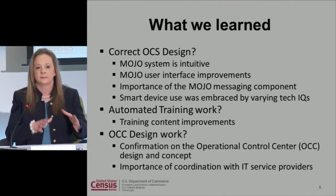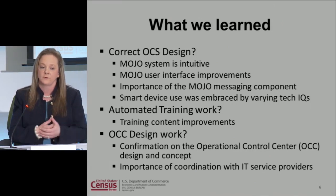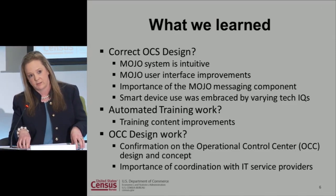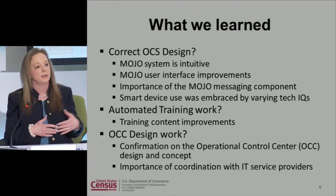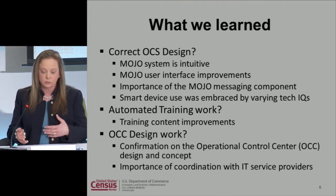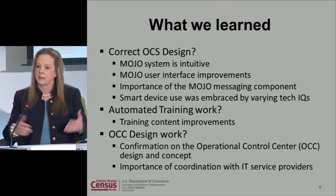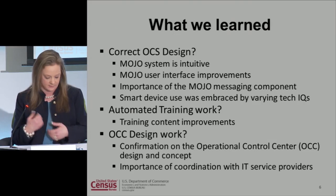We also looked at the operational control system — Mojo itself. In all of the hot washes and the final feedback we got from everyone after the simulation experiment, they felt Mojo was very intuitive. We looked at the smartphone background people had — some had no experience whatsoever, some were on their devices every day. What we learned was that within a day they felt very comfortable with the application and being on the tablet. Within a day and a half to two days, it was almost second nature. That was a big incentive for us because we were concerned about how long it would take.